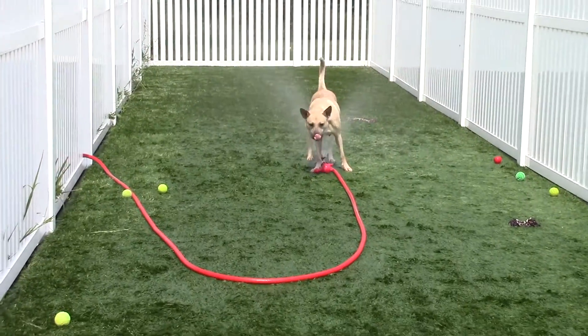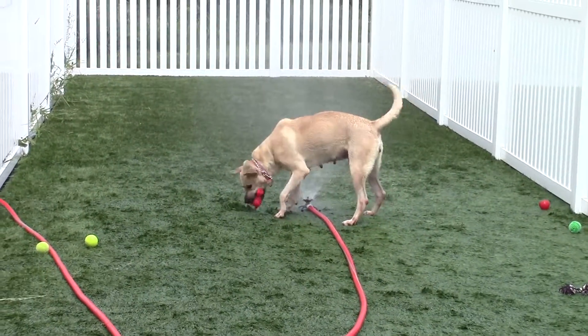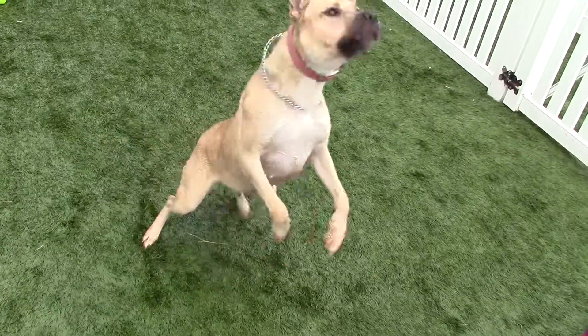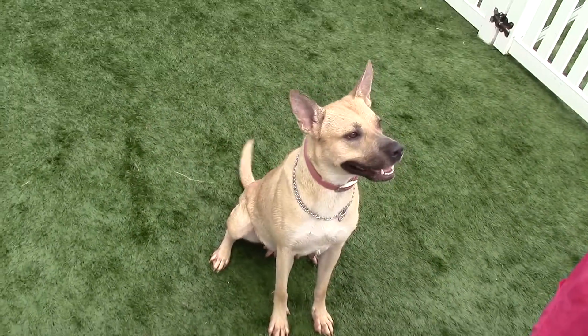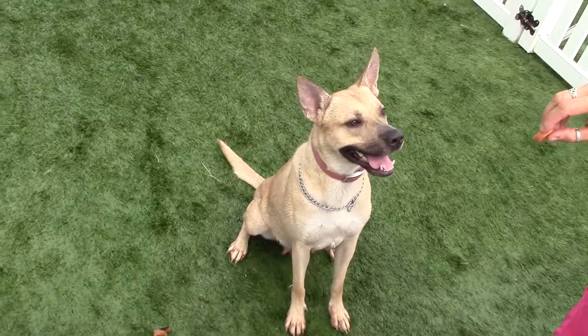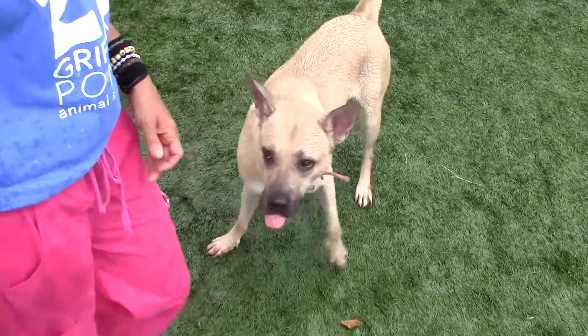On to the dogs. Here we have Diamond. Diamond is an adult female Terrier American Pit Bull mix and she is super friendly. She loves playing and she loves the water, as you can see. Just a great, great dog. Anyone interested in her should take her up and get to know her, because she has got a great personality. This is Diamond.